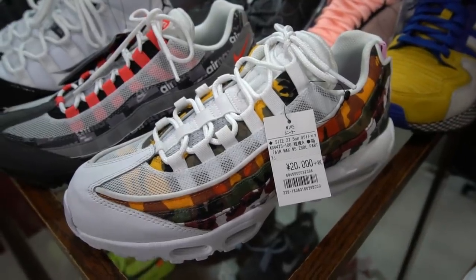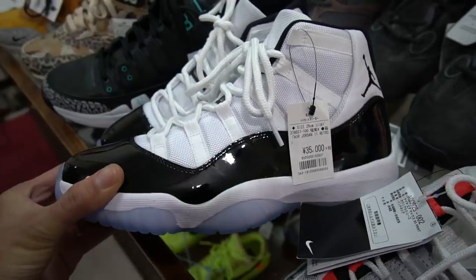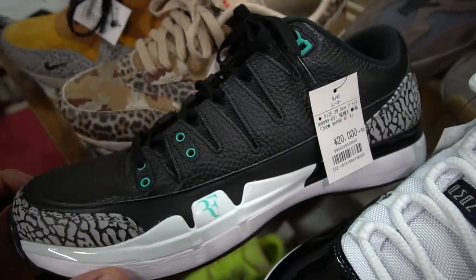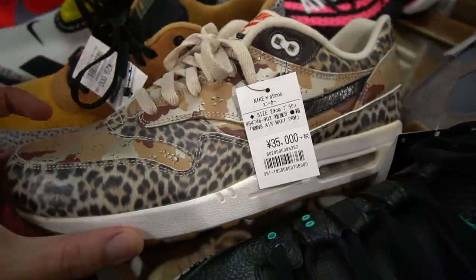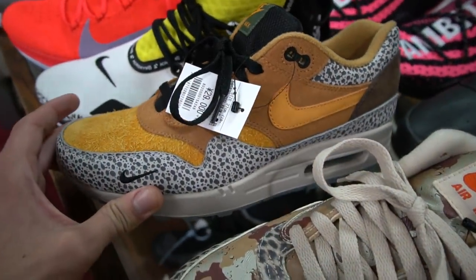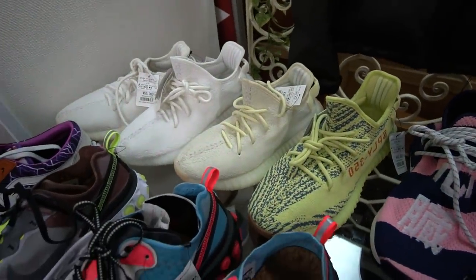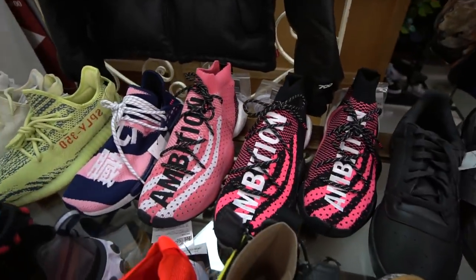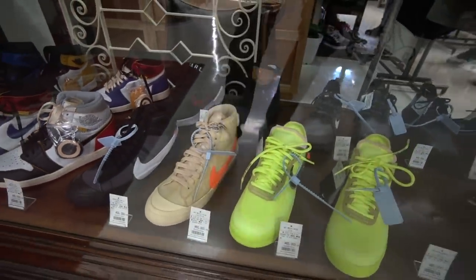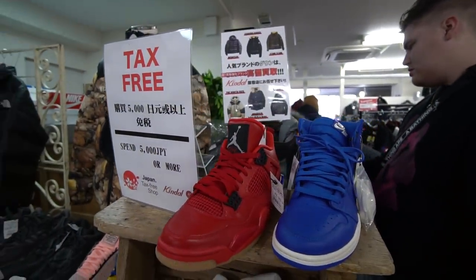They've got Jordans and Adidas — typically the latest releases on display at the front at pretty much market value, though you might find some steals. Like the Atmos Roger Federer Air Jordan 3s, some Air Max 1 Safaris, and Element React 87s. The Yeezy selection isn't as big as it used to be, but there's also Pharrell and Yeezy Tattoo collection. If you're a hypebeast and really want those Off-White kicks, this is a location you've got to check out.